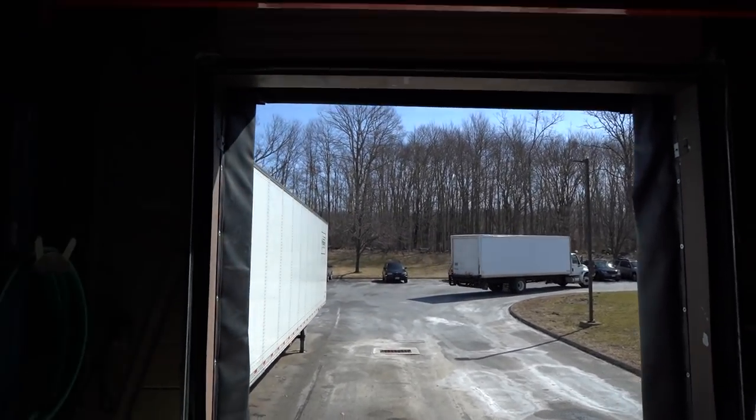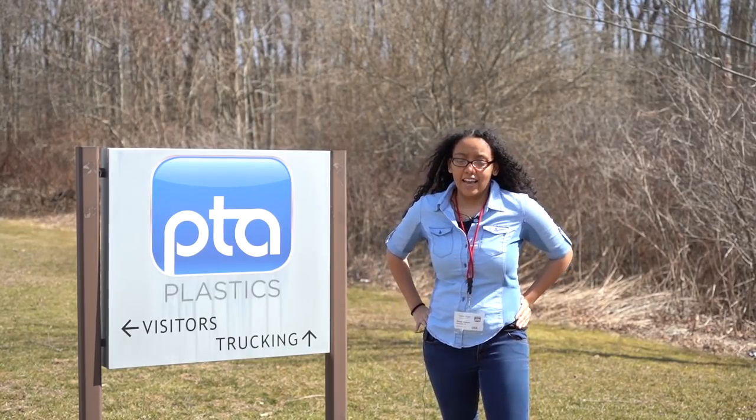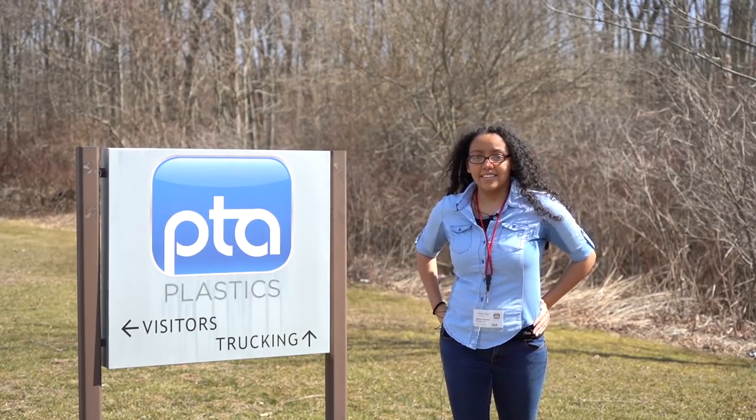Wow, that was a great trip around the factory. I would definitely recommend working here. My name is Mikayla Edwards, and that was a glimpse inside PTA Plastics.